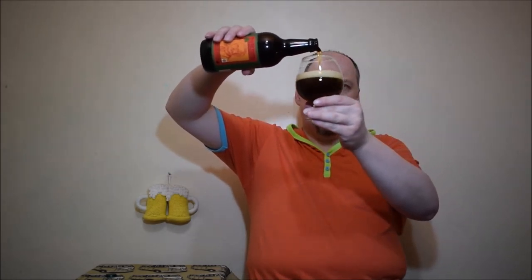It looks very nice — very, very dark brown beer with ruby accents. I can see the lamp shining through, but just a lamp. The head is beautiful: small bubbles, slightly beige, very creamy, thick. It looks very, very nice.